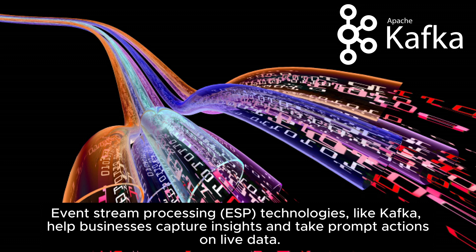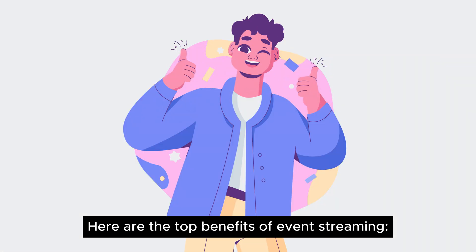Why is event-streaming important? Event-stream processing technologies, like Kafka, help businesses capture insights and take prompt actions on live data. Here are the top benefits of event-streaming.